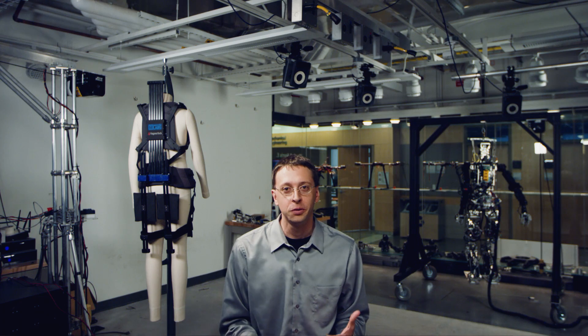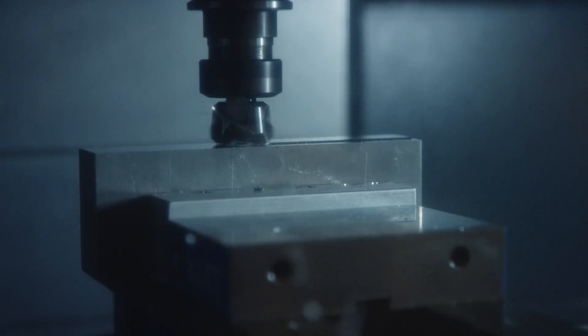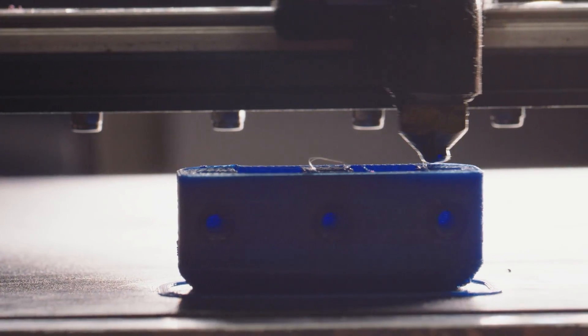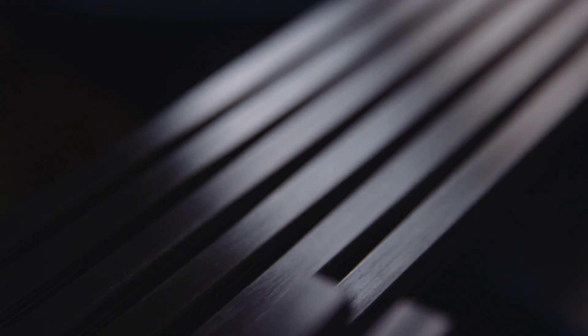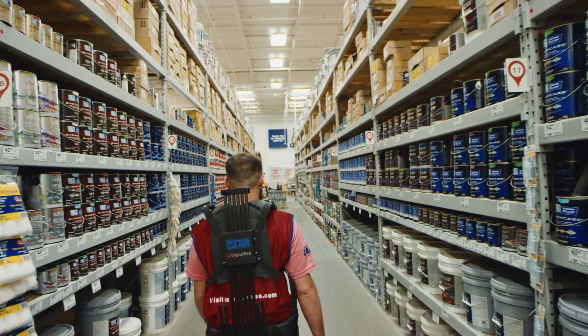It's been wonderful working with Lowe's Innovation Labs because they're trying to dream of what the future could hold. And at Virginia Tech, we're trying to invent the future. This exosuit is literally the first step. Exosuits of the future will have better form factors and more amazing powers to make this superpower even better.